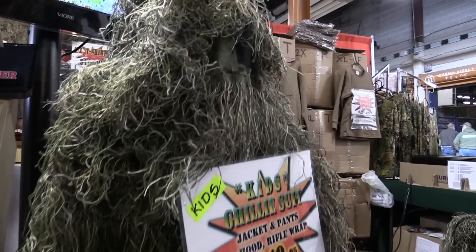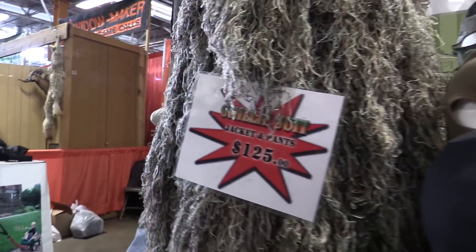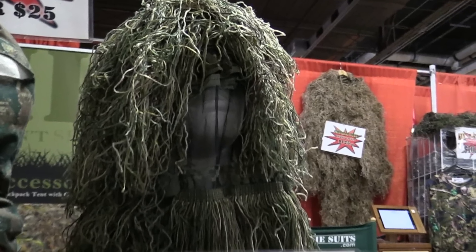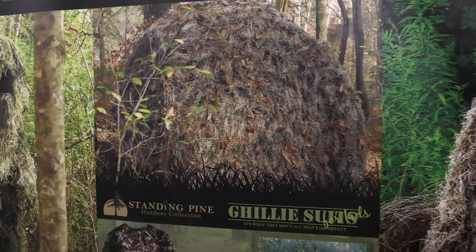So I'm here with Todd with GhillieSuits.com. Todd, thanks for taking the time with me. So tell me what you guys are about. We sell ghillie suits, but we also sell blind covers, we sell full tents, rifle wraps, sniper suits for varmint hunters and snipers. This is just the jacket. Well, we also have the sniper suits that we make for the military. One of the new things we have is the tent.